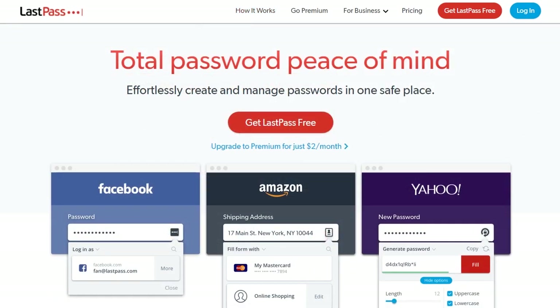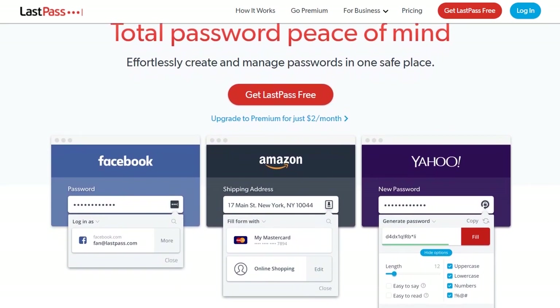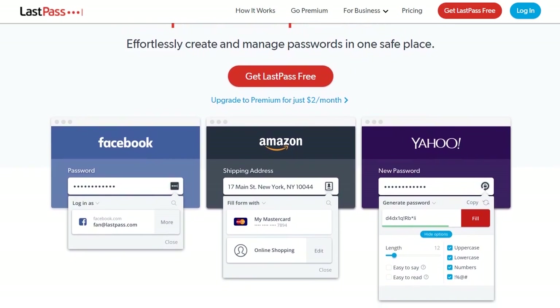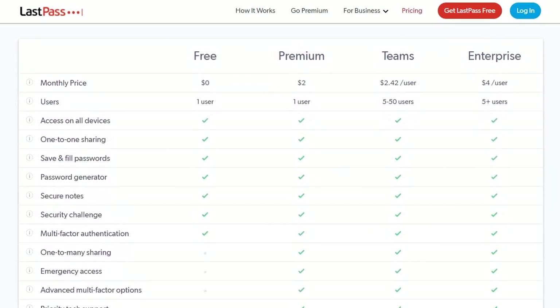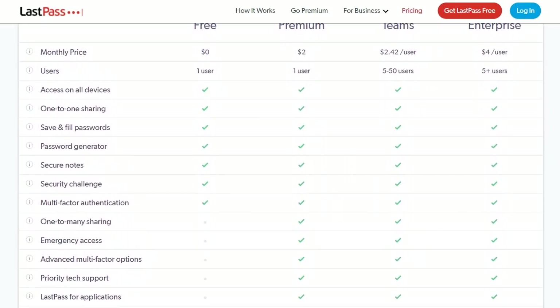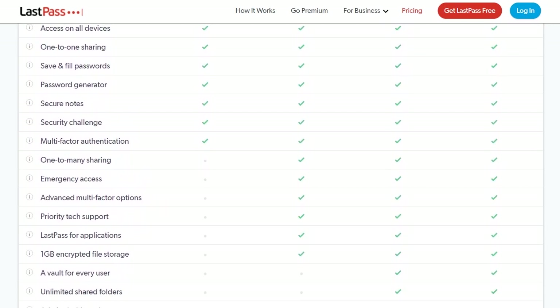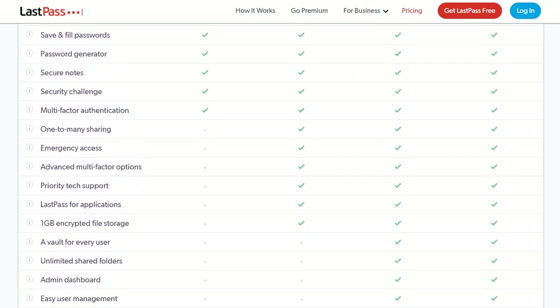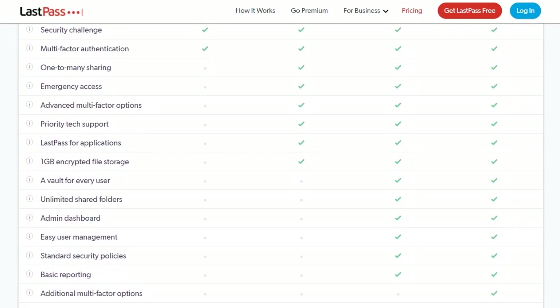There's a free version of LastPass, but the premium version is only $2 per month. Free LastPass includes unlimited password storage, and now you can sync across all your devices, which is new. LastPass Premium offers additional password sharing options and support for YubiKey, a physical security key for serious two-factor authentication. If you're unsure which version is right for you, you can try Premium for free for 60 days.